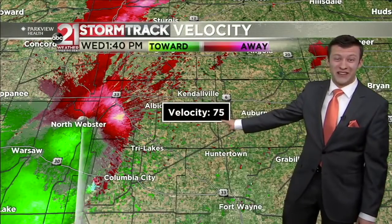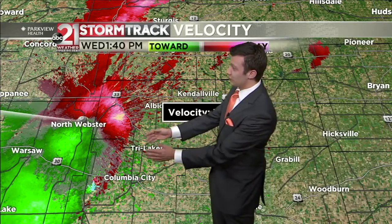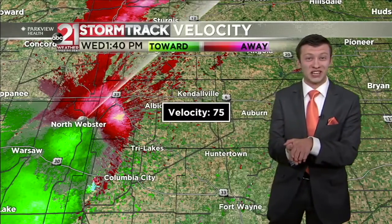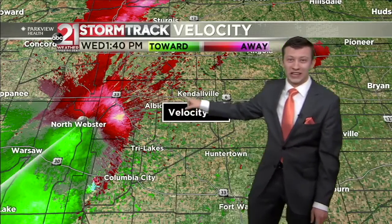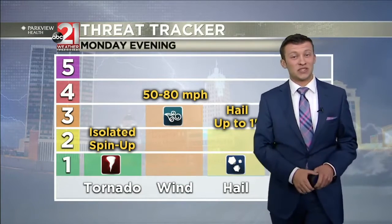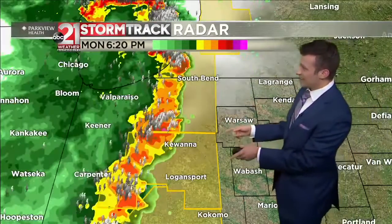Radar is estimating 75 mile-per-hour wind gusts, and notice this is close to the radar in North Webster. The closer you are to the radar, the closer to the ground we're seeing in the storm, so it's very likely these winds are actually reaching the ground in Noble County. That's headed to the northeast towards places like Albion and Kendallville. Damaging winds will by far be the main threat — near 80 miles per hour — those strong straight-line winds that can produce damage similar to a tornado.